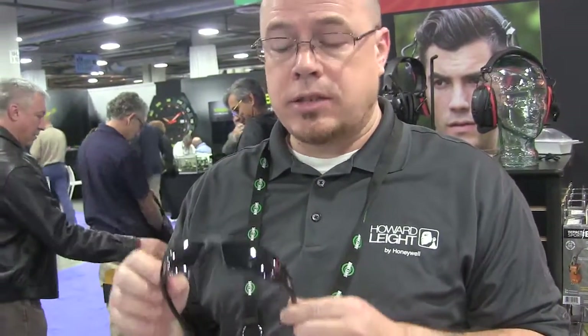There's going to be two styles — it's going to be on the Hypershock and the Genesis clear lens, and those will retail for under $20.